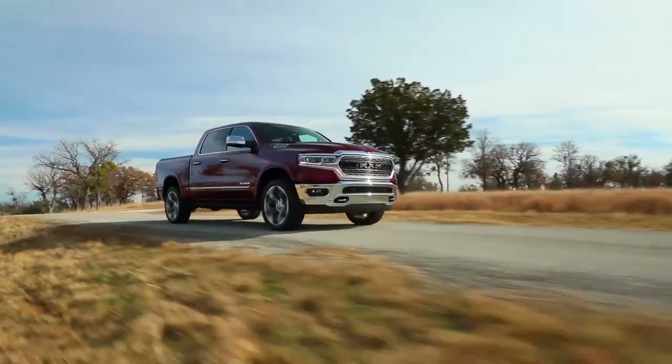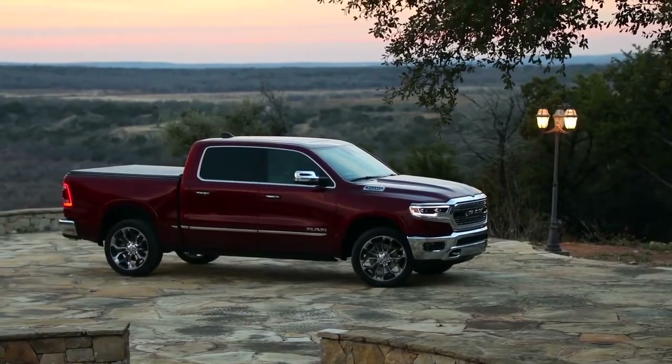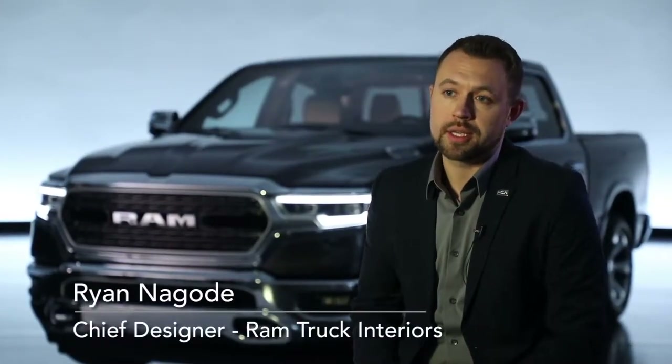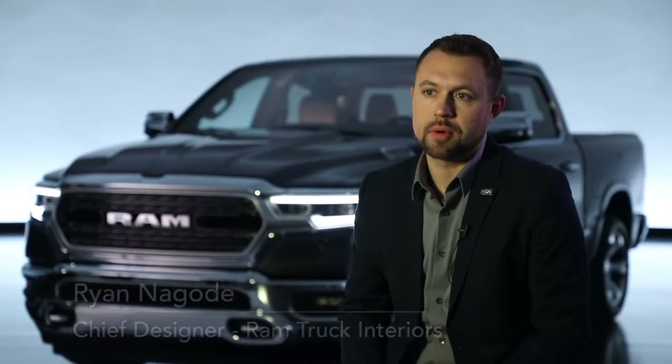Some of our top goals with the truck were honestly no compromises. That was a theme throughout the rest of the design of the pickup truck. From an interior standpoint, we really started with an exceptional interior already in our Ram truck, so honestly it was easy from that standpoint. We had a good footing.